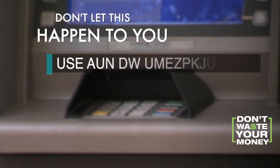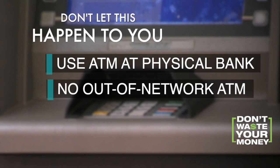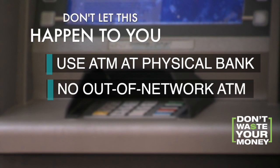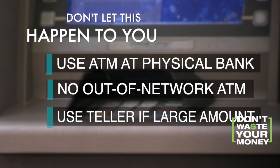Bankrate.com says with cash, use an ATM at a physical bank, not a freestanding one. Don't deposit cash into an out-of-network ATM, and consider using a live teller if it's a very large amount.